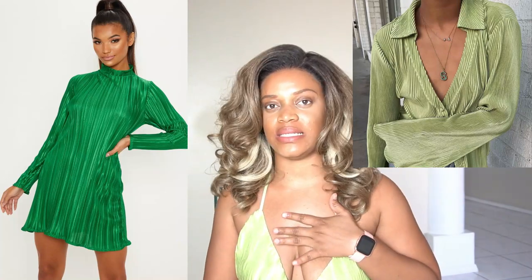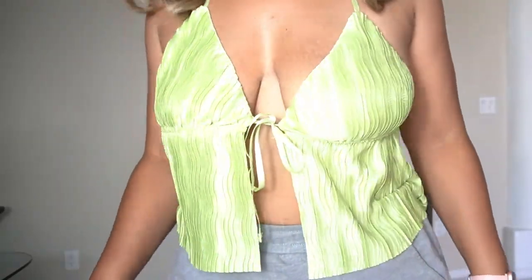Two-pieces are definitely in, especially with the pleated fabric. The pleated two-piece pant sets are very trendy — they come in different styles. I've actually been wearing pleated fabric since last year, so I feel a bit ahead of the trend. Whether it's two-pieces or dresses, the pleated fabric is it for spring and summer. Pick up one or two pieces in that fabric because it's going to be trendy all season, and it elevates the look, making the outfit appear a little more expensive.